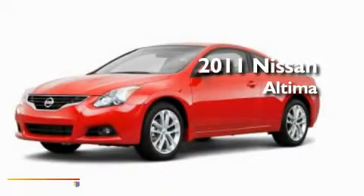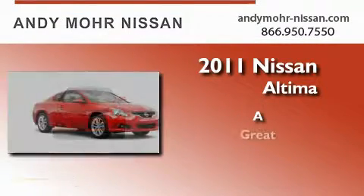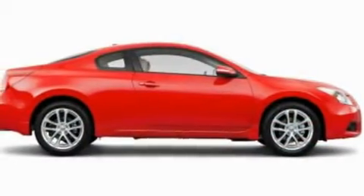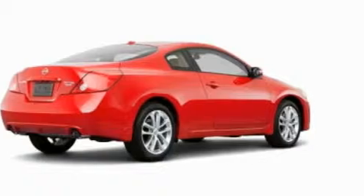This is a brand new 2011 Nissan Altima. Its top features include air conditioning, cruise control, heated side view mirrors, a CD player, and leather and alloy steering wheel trim.